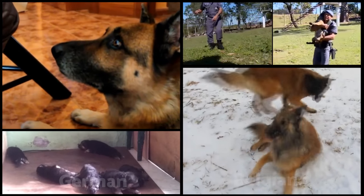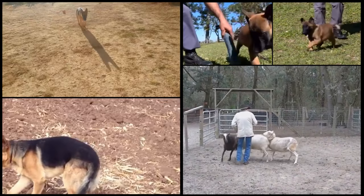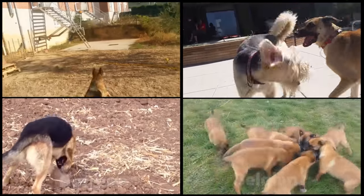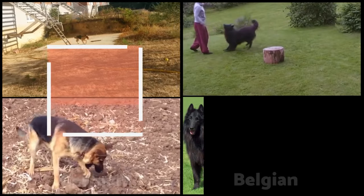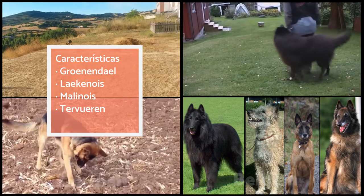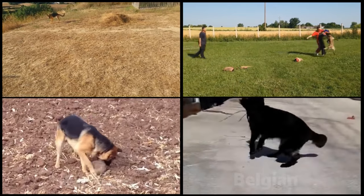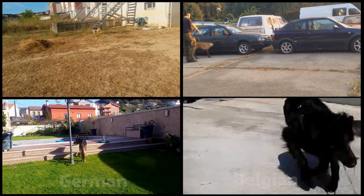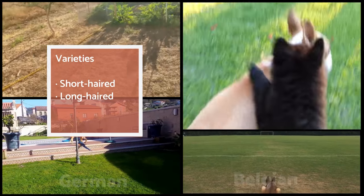It can be surprisingly hard to identify these two Shepherd breeds, as even within them there are many types and varieties. According to the world's canine organisation, there are four varieties of Belgian Shepherd: the Groenendal, the Laekenois, the Malinois, and the Tervuren. They are all considered part of the same breed, but in conformation shows they are judged separately, according to their coat types and colours. There are two different varieties of German Shepherd: the long-haired and the short-haired types.